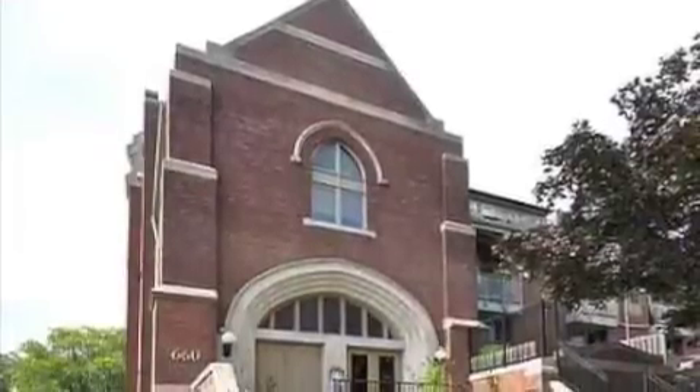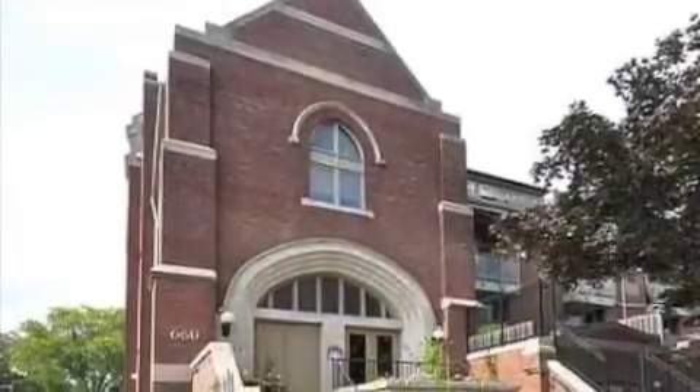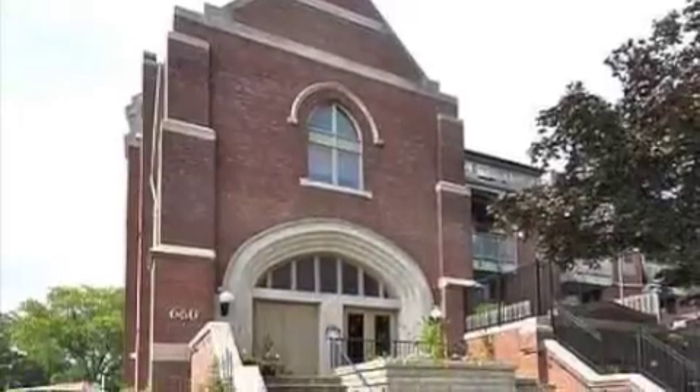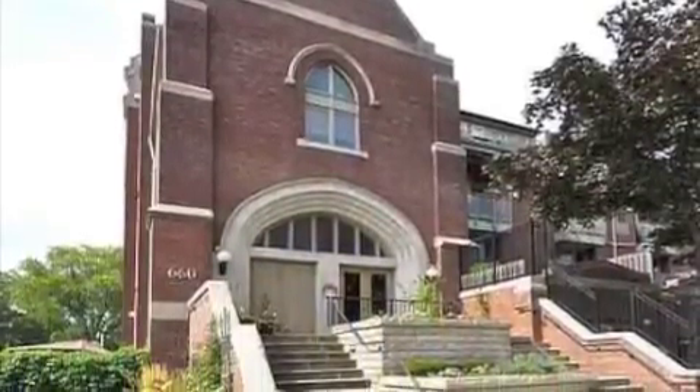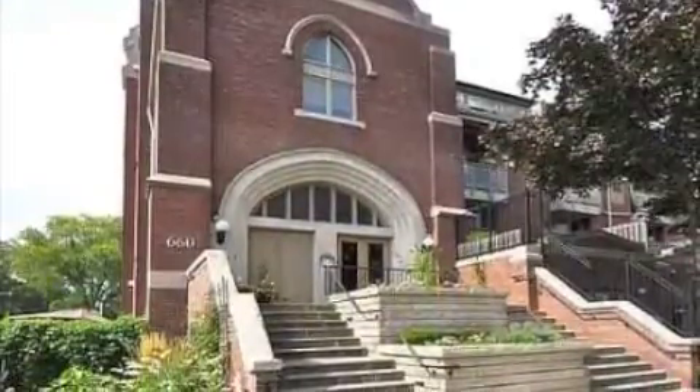Gleb Lofts at 660 Pape Avenue, built in 1912. The red brick structure was converted by Bob Mitchell in the 1990s and there are 32 units in this building.